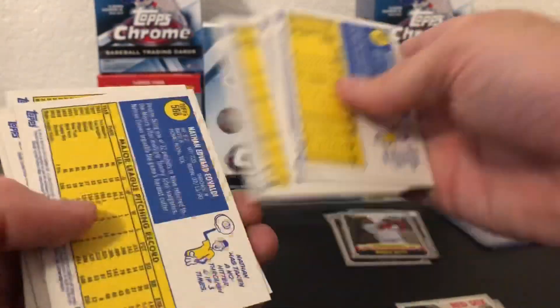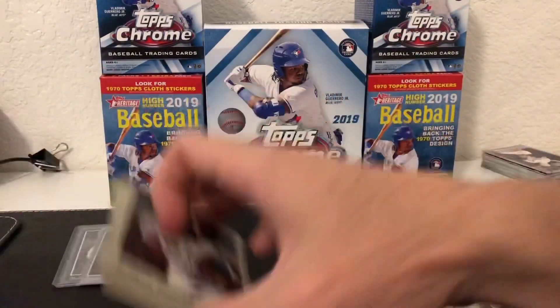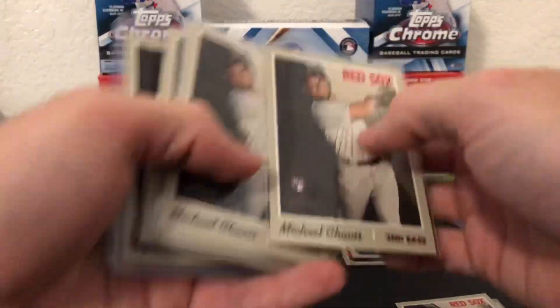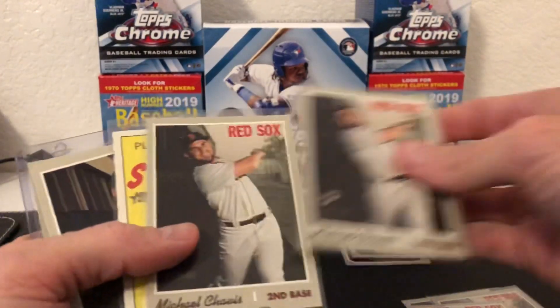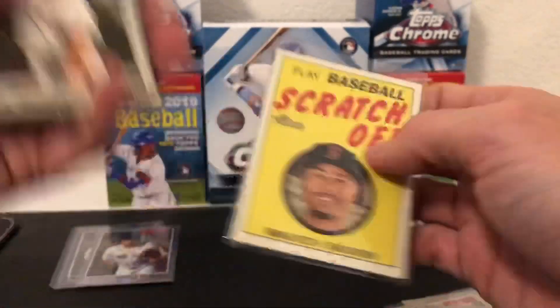He mentioned if there's a French back or whatever, he may have missed it, so he told us to keep an eye out. I really just wanted to get as many Chavis cards as possible. We got another Chavis - Chavis rookies for days! I got so many Chavis, it's awesome. And a Mookie Betts scratch-off - I'll take it!